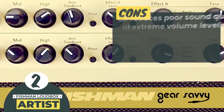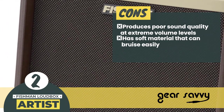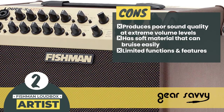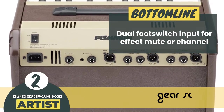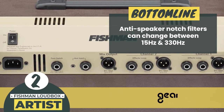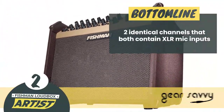However, it produces poor sound quality at extreme volume levels. The amplifier cabinet is a soft material that can bruise easily. And there are limited functions and features, such as 3-channel equalizers, chorus and reverb, and 2-channel EQ. The bottom line is: it has a dual foot switch input for effect button or channel. The anti-speaker notch filters can change between 15Hz and 330Hz, and it contains two identical channels that both contain XLR mic inputs.